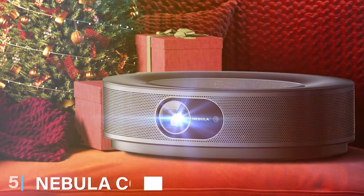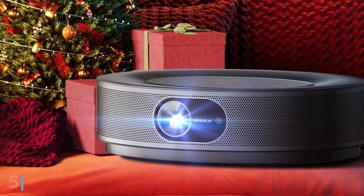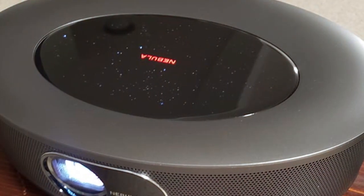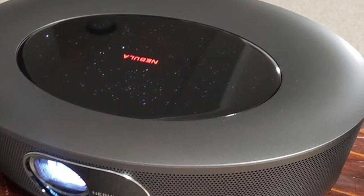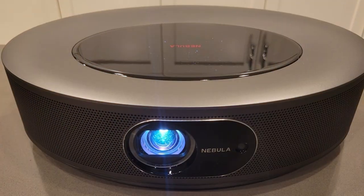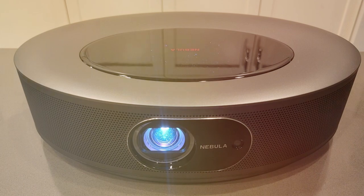At number 5, we have the Nebula Cosmos Max Android Home Theater 4K Projector, a true contender in the budget 4K arena. This little gem is the epitome of smart tech, with its Android interface opening a galaxy of streaming possibilities right from the device. Its compact design is quite deceiving, because when this projector gets going, it fills your space with a mammoth 150-inch display of pure 4K glory.